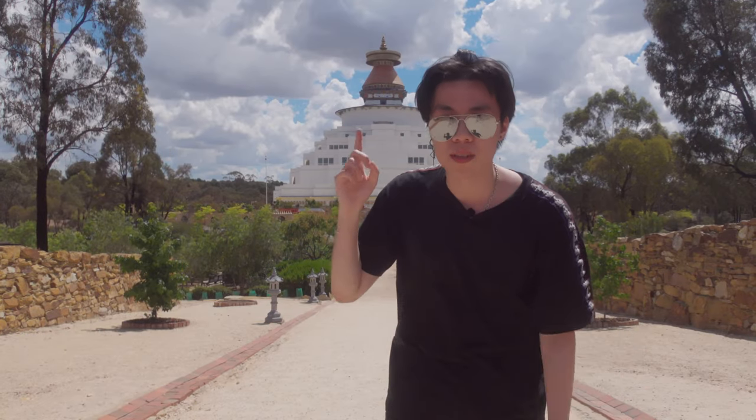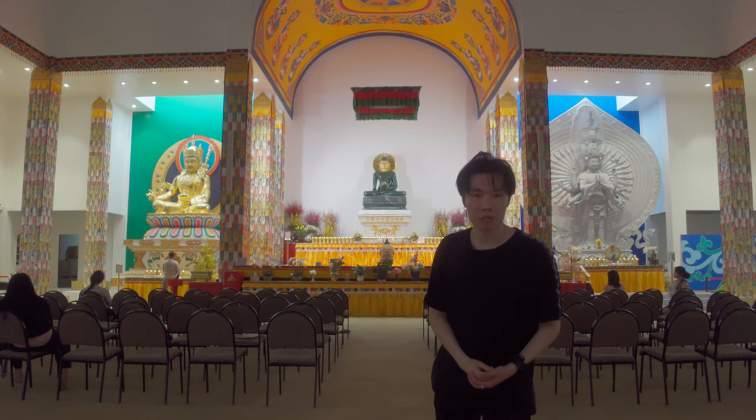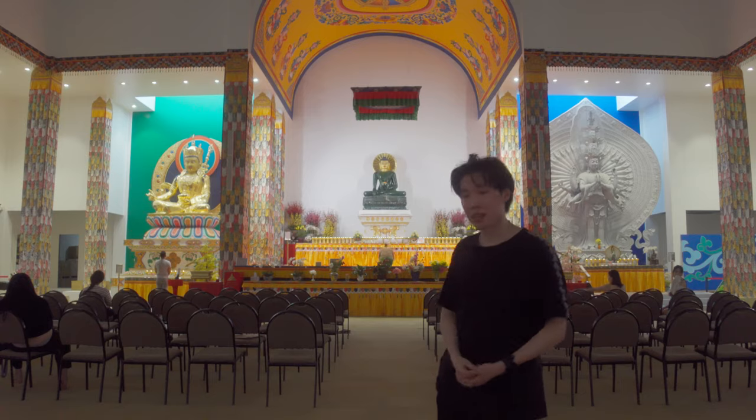This is one of the greatest stupas in the modern world, and inside it's the largest Buddha carved from jade in the entire world. But how do we get here?